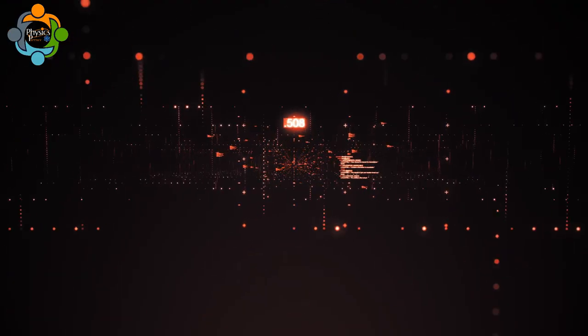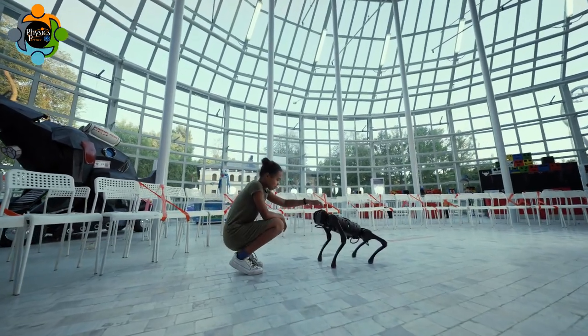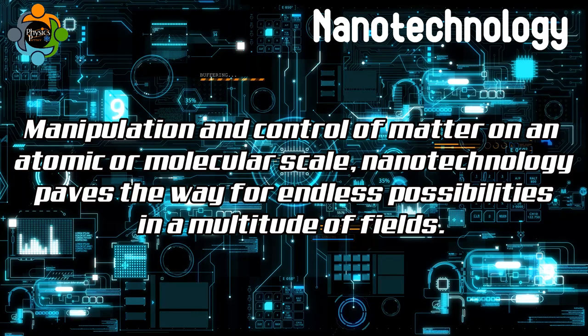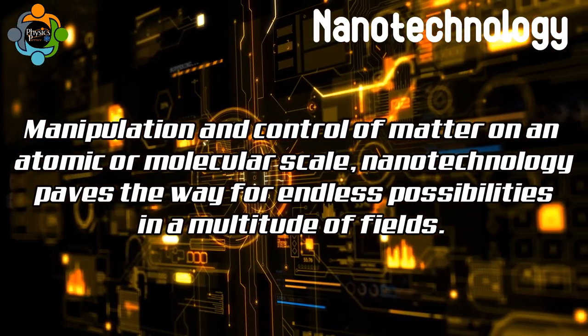Nanotechnology may sound like a buzzword from a science fiction movie, but it is the reality of today's scientific advancements. Defined as the manipulation and control of matter on an atomic or molecular scale, nanotechnology paves the way for endless possibilities in a multitude of fields.